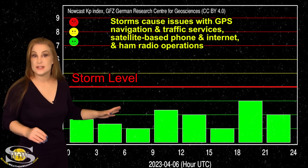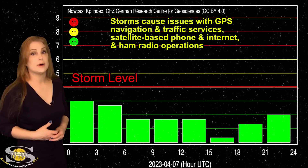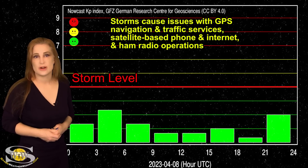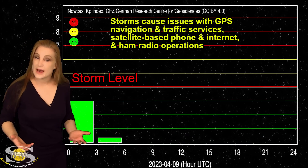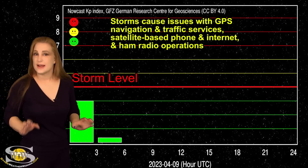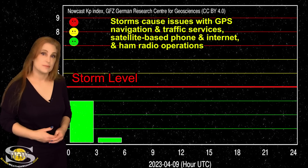But likely things are going to continue right in this vein. We might bump back up to active conditions when the set of solar storms that are going to graze us here in the next few days actually do so. Till then, we're just going to have to hang tight and know that the conditions will stay just about like they are.